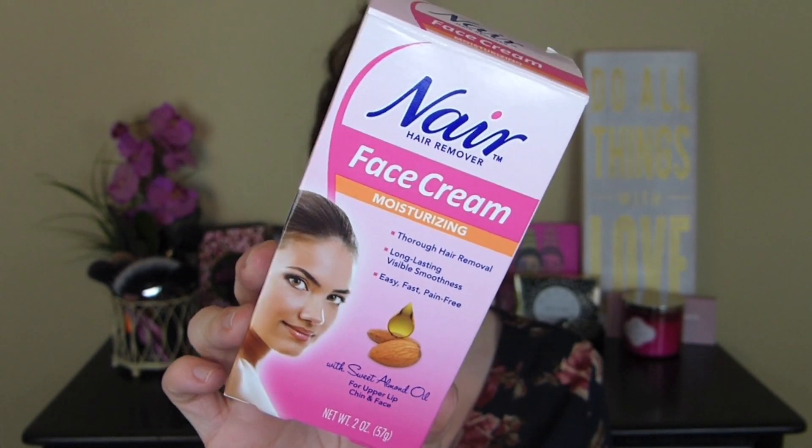So this is the product right here. Let's see what it says on the back. Nair Face Cream removes hair below the skin's surface while moisturizing and exfoliating above. In just minutes, achieve beautiful skin that lasts. For all hair types, smooth, radiant skin. Thorough hair removal.